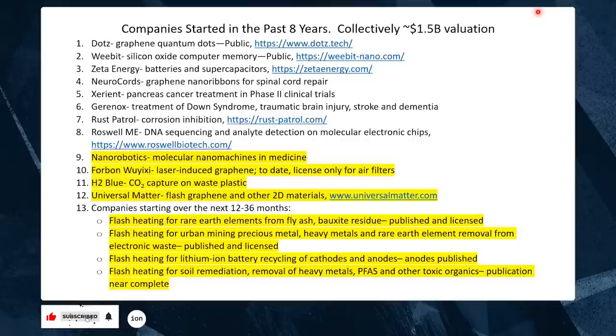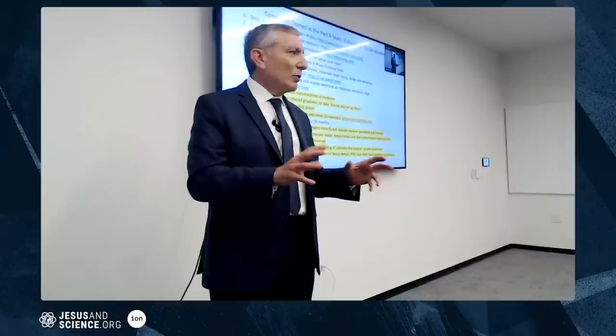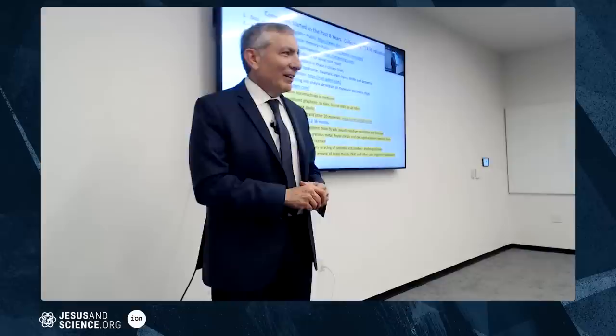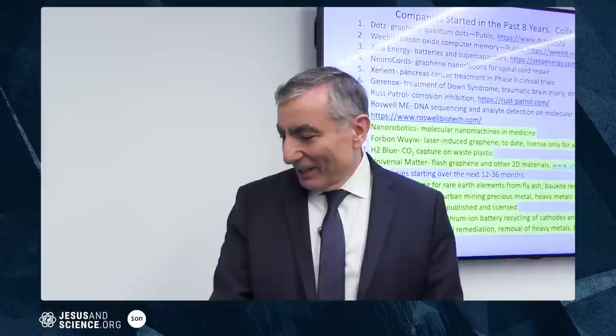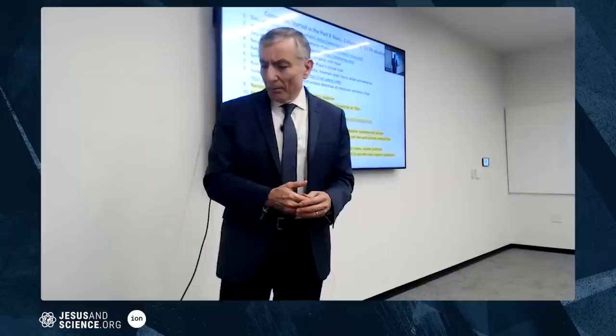Rust Patrol is a corrosion inhibitor I actually developed with my own hands about ten years ago. Rice gave me the IP, I sold the company twice — the buyers didn't complete payments the first time, so it came back to me. Roswell ME is a molecular electronics company — I think they're in their Series C raise, probably around 75 to 85 million dollars at this point.